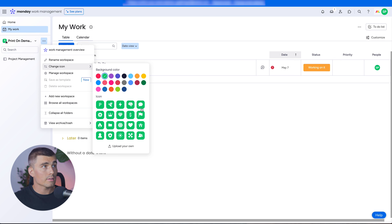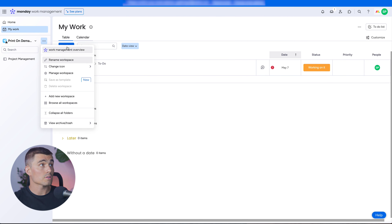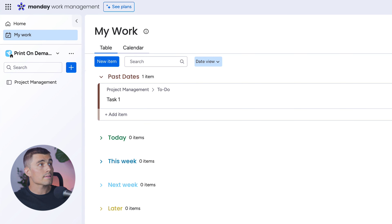If we press the three dots, we can change the icon and color. Let's select this origami icon and change the color to light blue. There are also some other settings related to the workspace that you can adjust. Since we only have one workspace, it's showing only that one, and inside the workspace we have everything that lives within it.